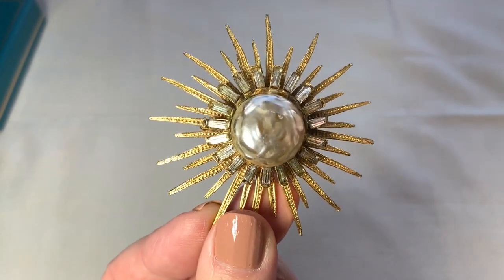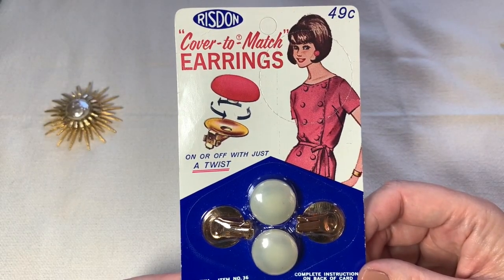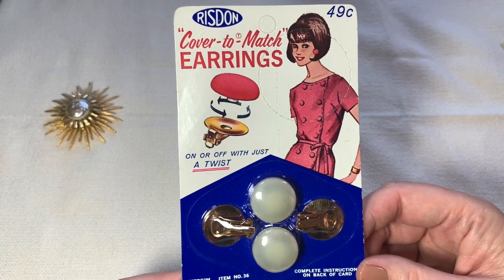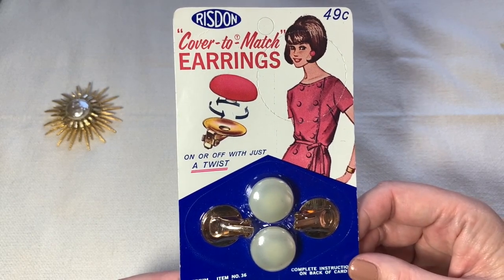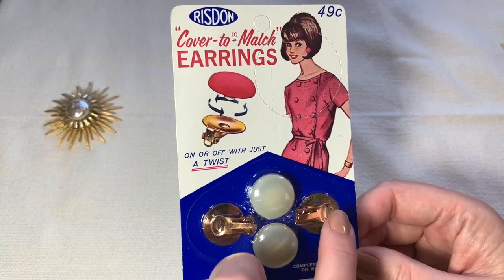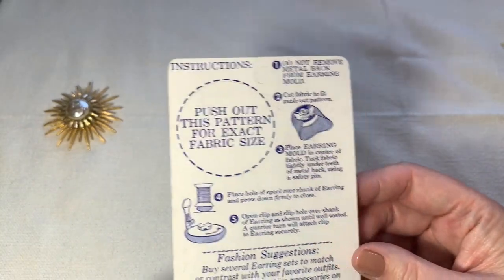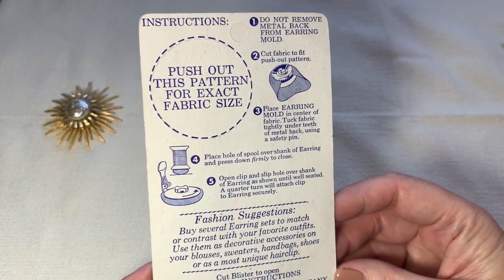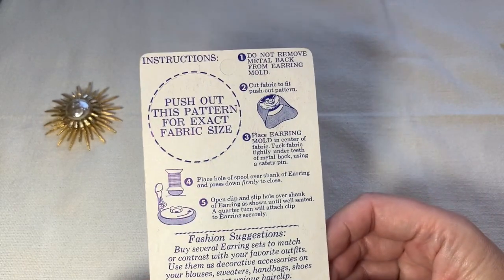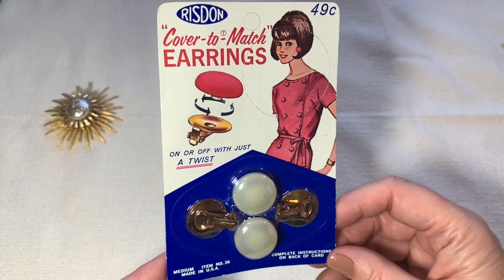Here's a very interesting pair of earrings. If you sewed anything, you would take some of the fabric you used to make your dress and put it right on these earrings, then glue them on these clip backs, and you would be able to really be matchy. Interesting — Naugatuck, Connecticut. I love the graphics on the card too. I think they're really fun.